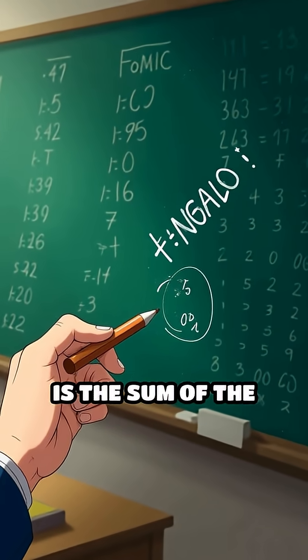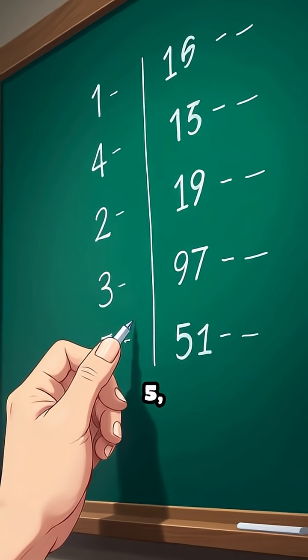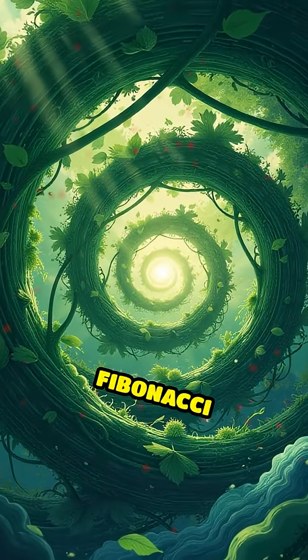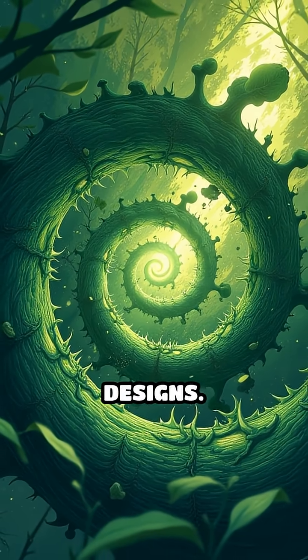Imagine a sequence where each number is the sum of the two before it: zero, one, one, two, three, five, eight, thirteen, and so on. This is the Fibonacci sequence, a mathematical pattern that quietly orchestrates some of the world's most breathtaking designs.